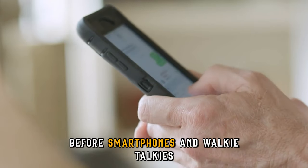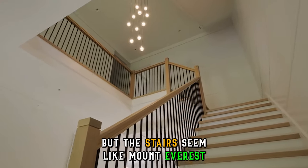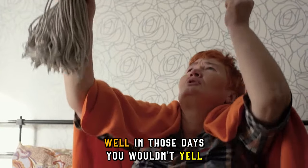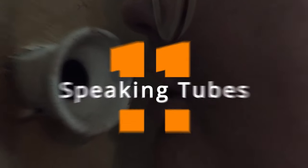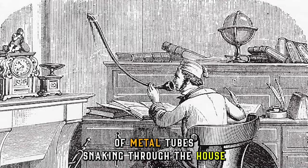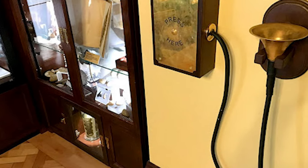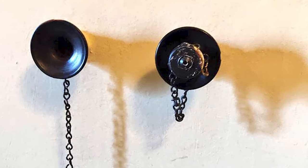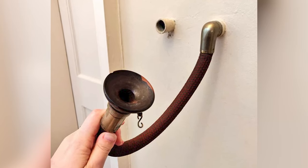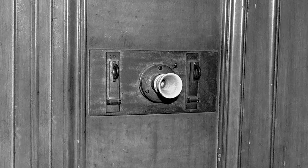Imagine a world before smartphones and walkie-talkies. You need to tell the cook upstairs that dinner is ready, but the stairs seem like Mount Everest and your voice is hoarse from shouting — what do you do? Well, in those days, you wouldn't yell; you'd whisper through the walls. These fascinating devices were essentially networks of metal tubes snaking through the house, connecting different rooms. Each room would have a mouthpiece and an earpiece, kind of like miniature telephones without the wires. You'd speak into the mouthpiece, and your voice would travel through the tubes, emerging faintly at the other end, allowing the person at the earpiece to hear you. Speaking tubes offered some cool advantages.